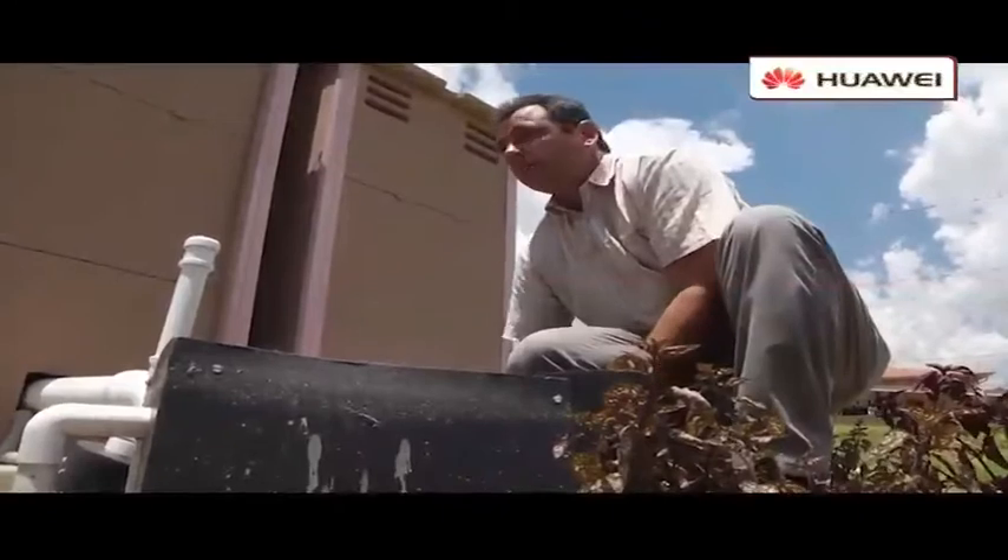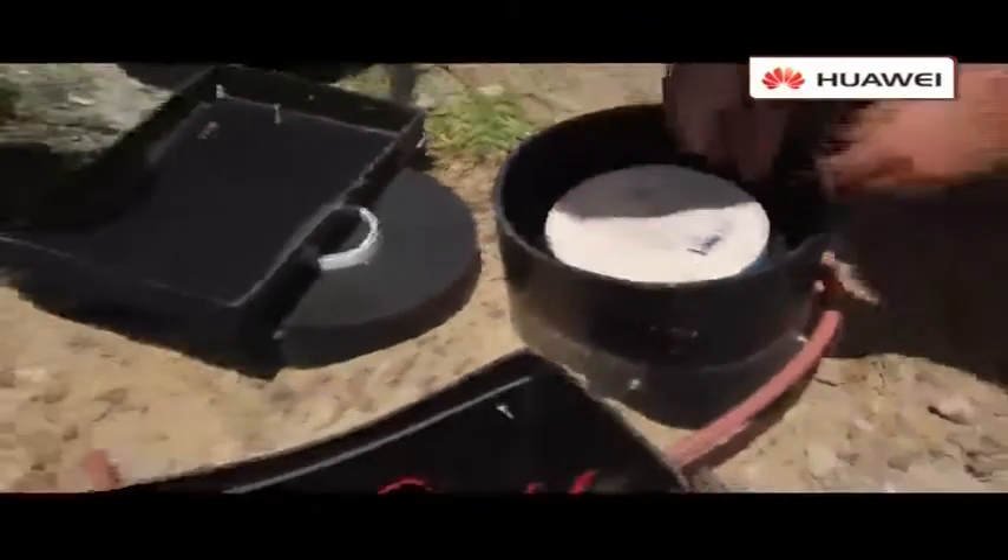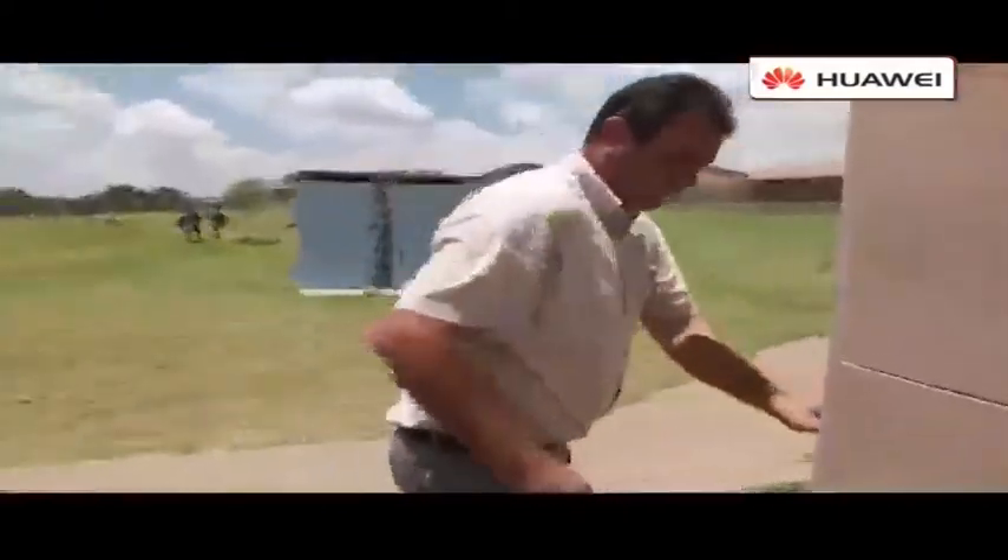A sealed system doesn't need any more water than what you put in the system. Any top-ups due to evaporation can be made with rainwater. It can come from kitchen sinks, bath water, grey water — it can all be processed and made into clean water.